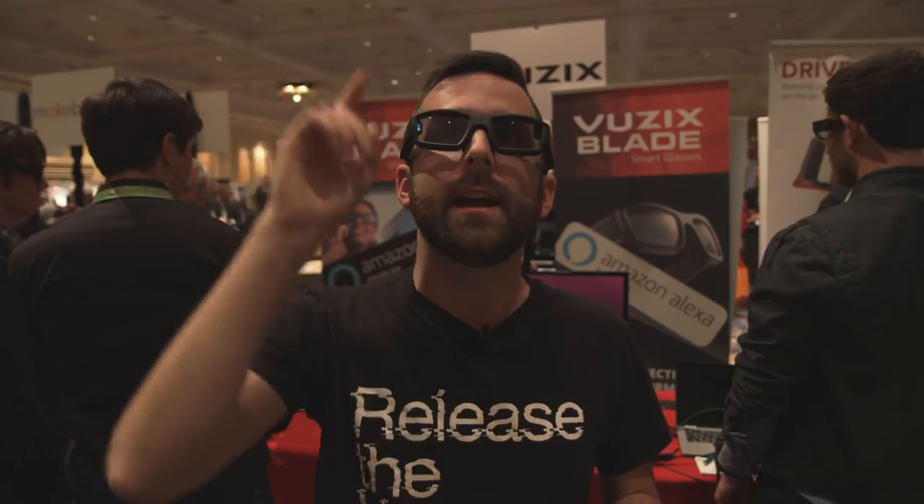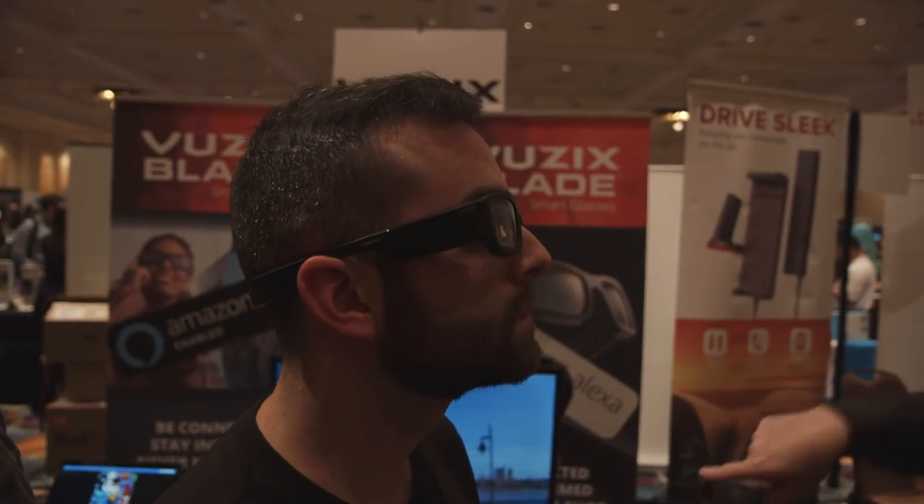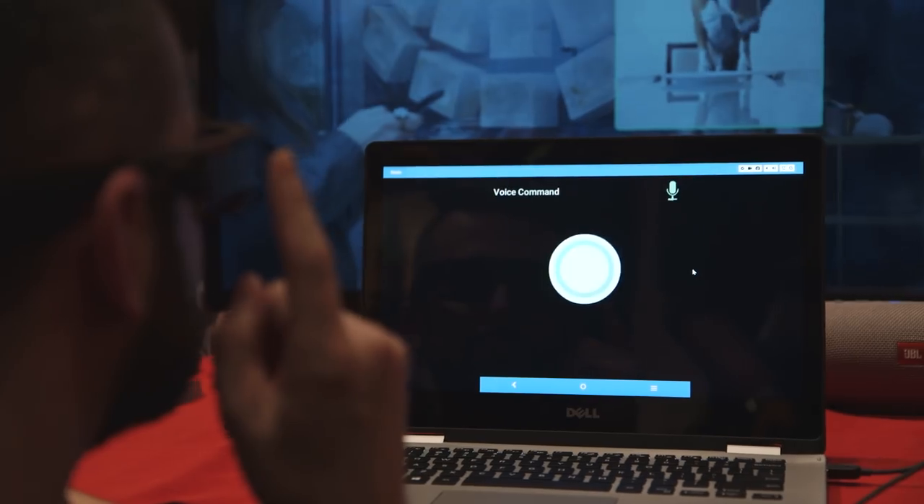Right now with these glasses, you can do a number of different things. I'm looking at a home screen as it floats right above my videographer Viren. If I swipe with my right hand, I can go through different apps. There's an Amazon Alexa app — that's what makes this pair of AR goggles really stand out. They've integrated Amazon's digital assistant right into them, so you can speak to them as if you were speaking to an Echo speaker or any number of other Amazon devices.